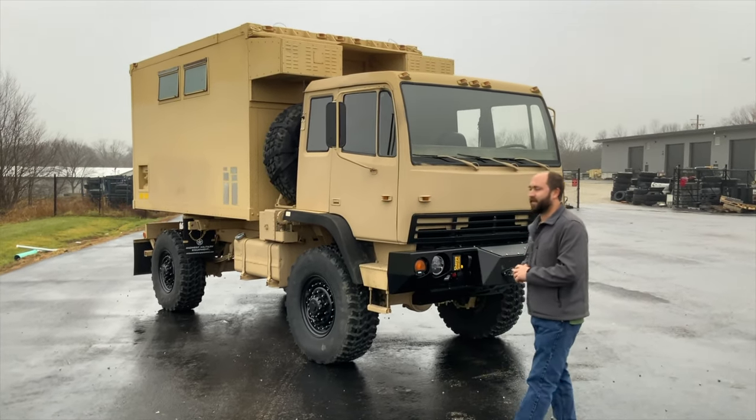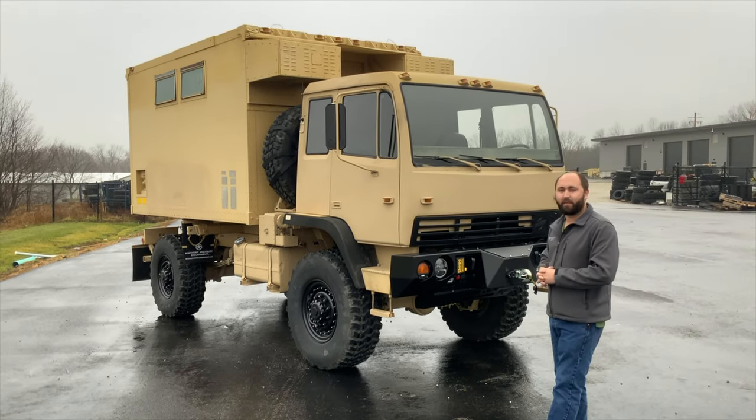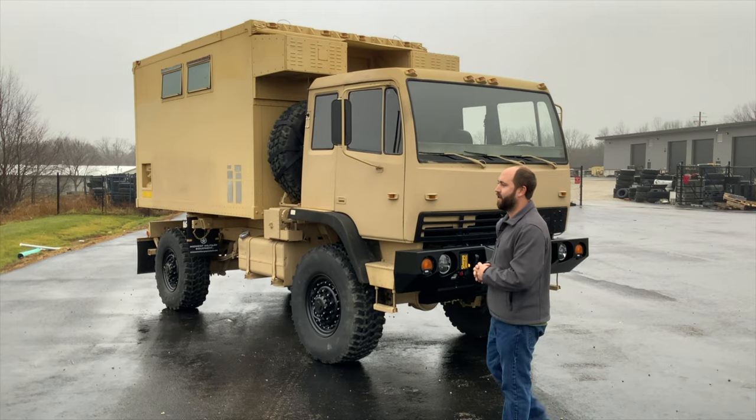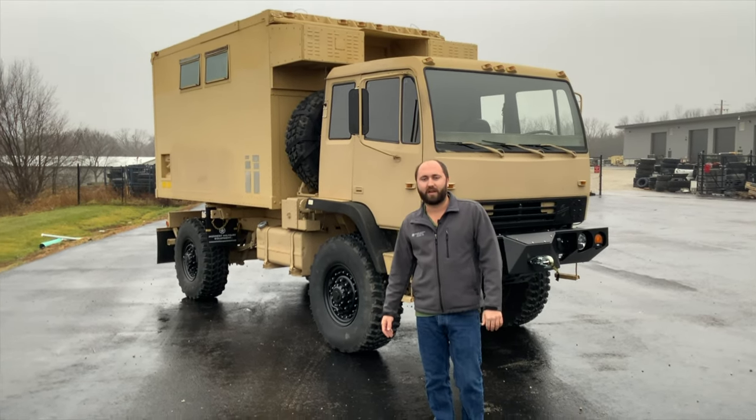They're kind of a rare bird — we don't get too many of them through here and they seem to come in spurts. So if you're looking for a 1079, now would probably be the time. Be sure to check us out online at MidwestMilitaryEquipment.com and be sure to like and subscribe. Thanks for watching.